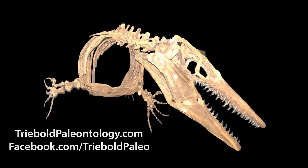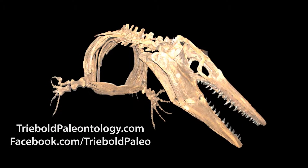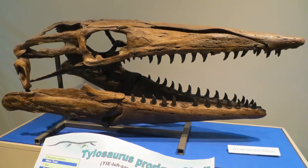Our slightly smaller but even more impressive Sophie specimen features one of the best preserved Tylosaurus skulls known, as well as a number of traces left by sharks and other mosasaurs.